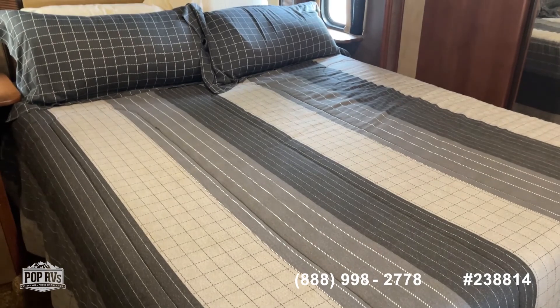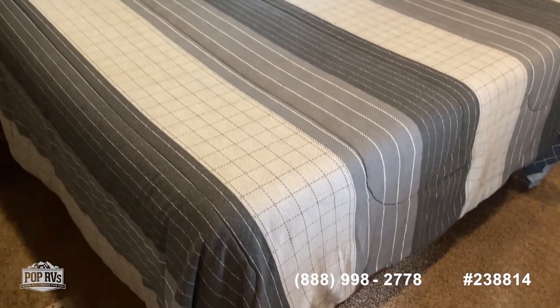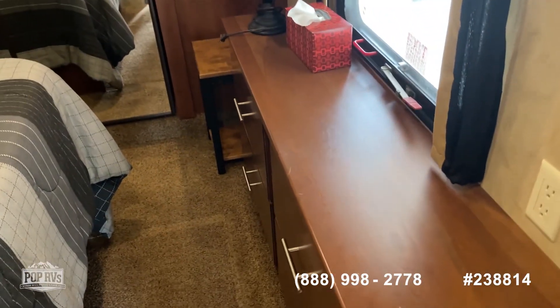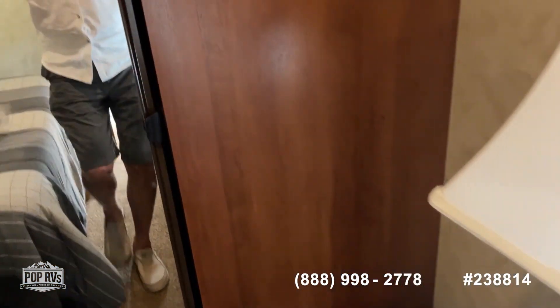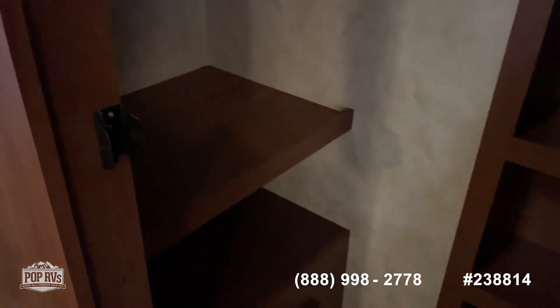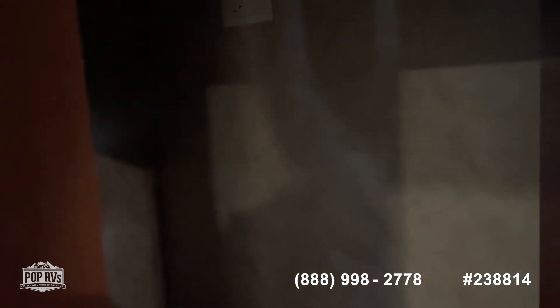Master bedroom — the owner said it was a king size when they moved in, but it didn't allow enough room for walking around so they cut it down to a queen size. It's a big queen, almost looks like a king. The AC unit is ducted. Lots of storage, lots of nice space, lots of nice cabinet storage, TV, and a good size closet with lots of shelving. Lots of plugs in here as well.